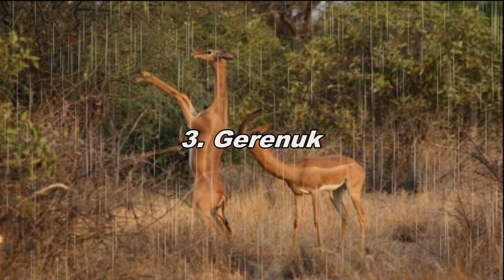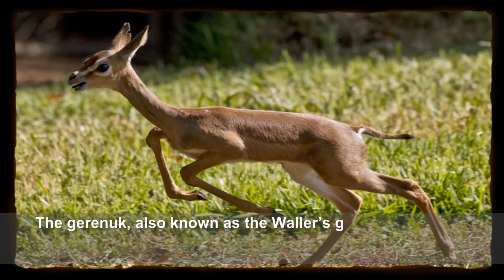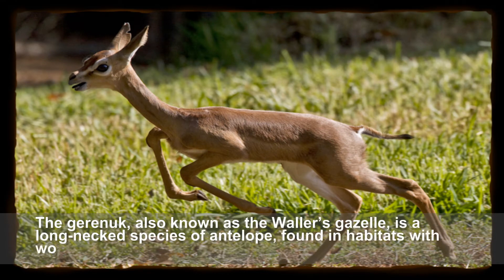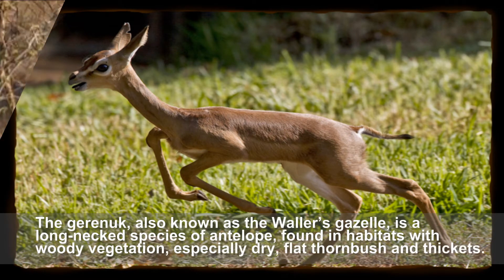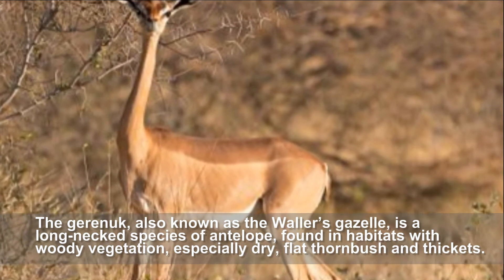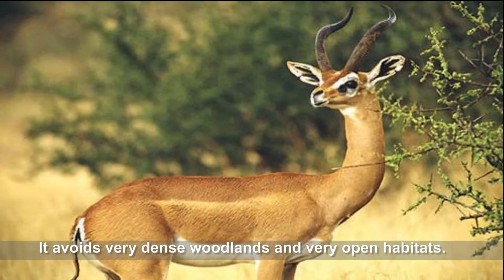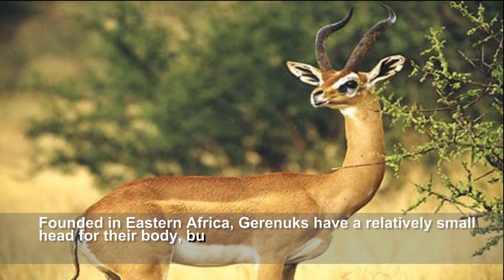The gerenuk, also known as Waller's gazelle, is a long-necked species of antelope found in habitats with woody vegetation, especially dry flat thorn bush and thickets. It avoids very dense woodlands and very open habitats, and is found in eastern Africa.